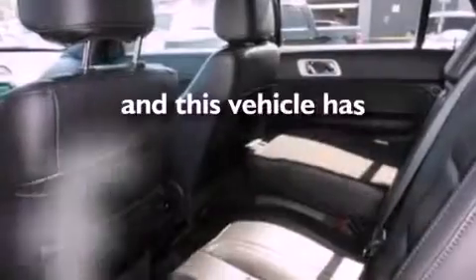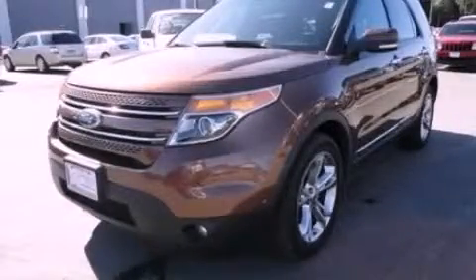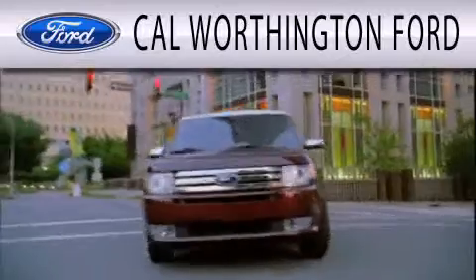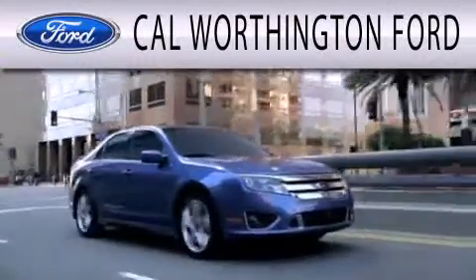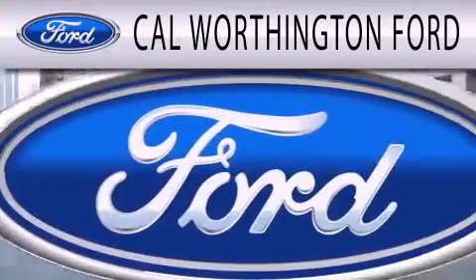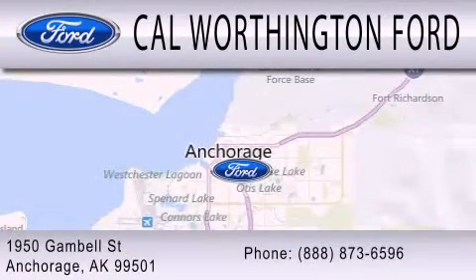This vehicle has less than 44,000 miles. Contact us today to arrange your test drive. Cal Worthington Ford is dedicated to doing everything possible to ensure that the experience you have selecting your next vehicle is as pleasant as possible. We're located at 1950 Gamble Street in Anchorage.